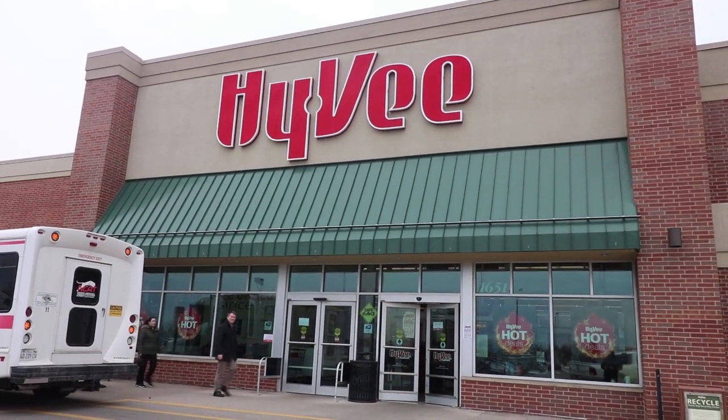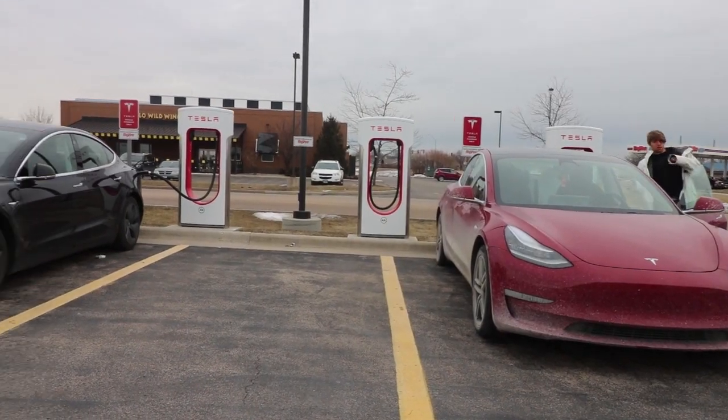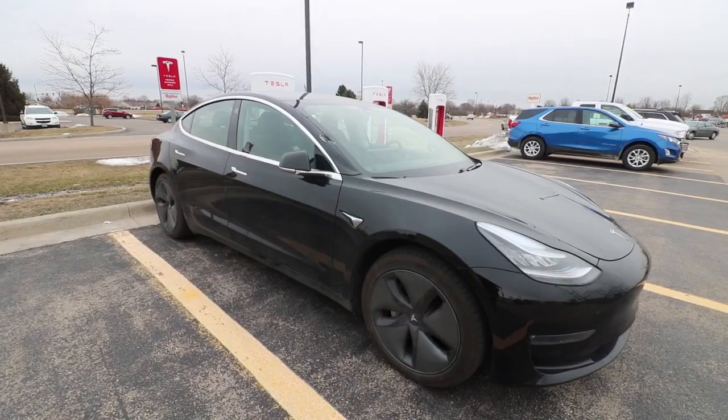I personally think they've really hit the nail on the head as far as quality charging stations and amenities. Here they put the stations in the back of the lot, so it's unlikely that you're going to get a combustion car parking back here.